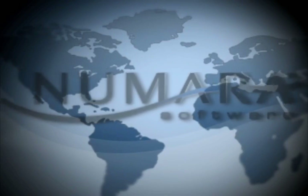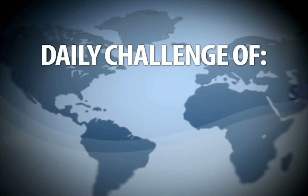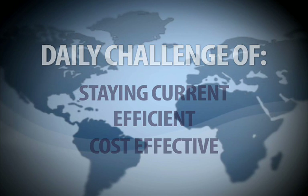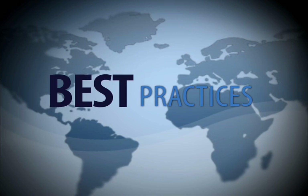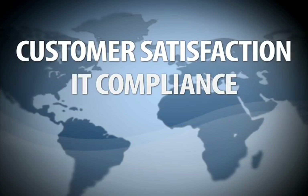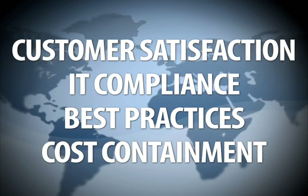In the constantly developing world of information technology, IT managers face the daily challenge of staying current, efficient and cost-effective. Challenges like maintaining software compliance, staying current with industry best practices and ensuring consistent service delivery are daunting tasks alone, but IT managers must also do all of it while providing first-rate service and little room for error.